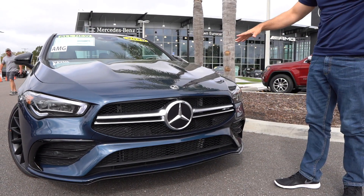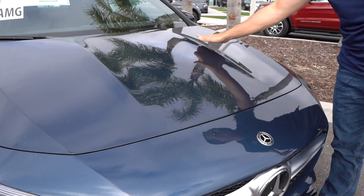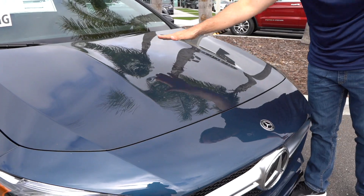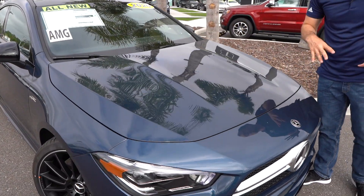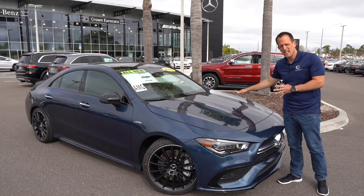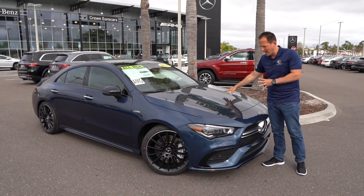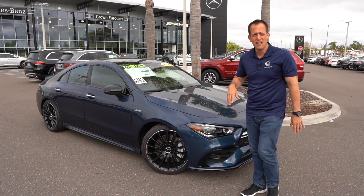We get up onto the hood, and I think one of my favorite parts about Mercedes-Benz styling is how they do the two separate power bulges on the hood to give it character. If you go all the way back to the 50s, 60s, 70s, that is something unique to the Mercedes-Benz styling philosophy overall, and I'm glad they brought it into the new CLA.